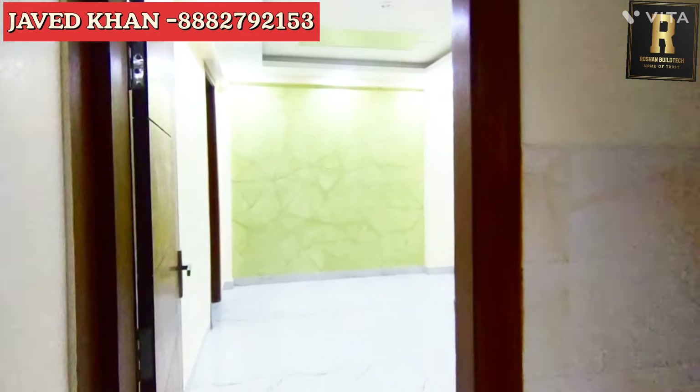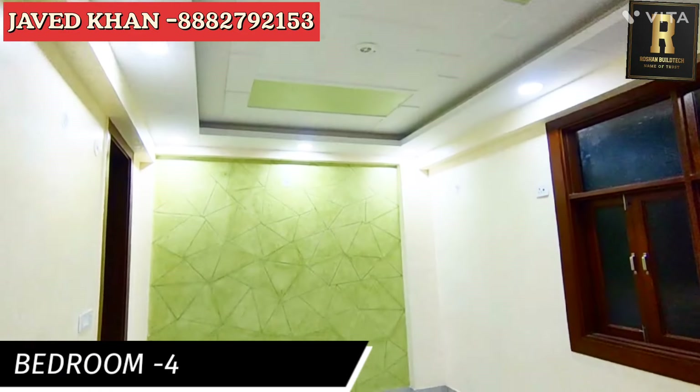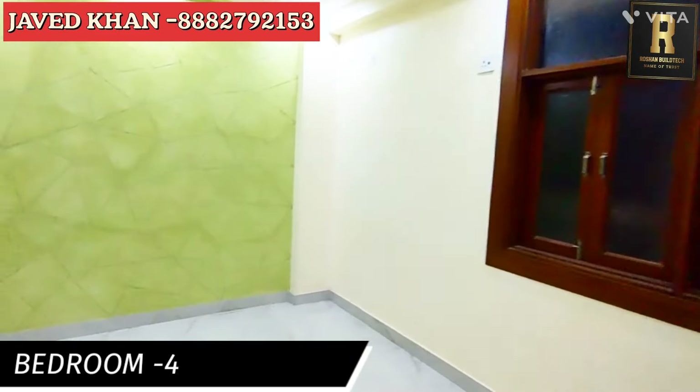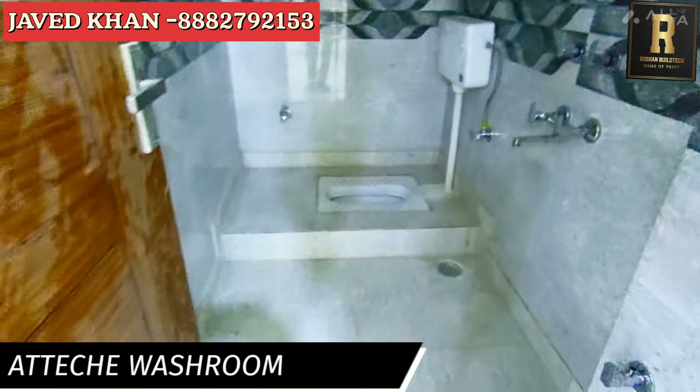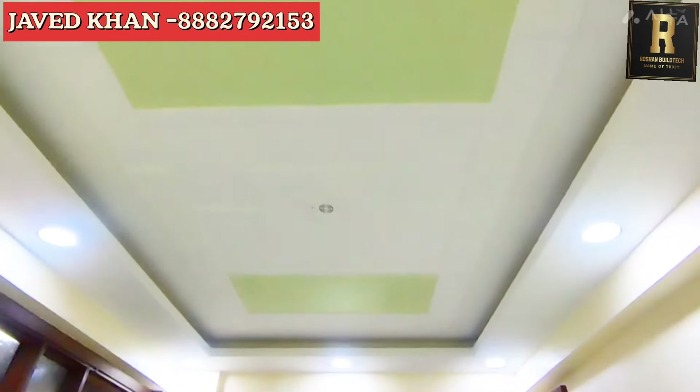The kitchen is at the back. Then the bedroom — one bedroom and one small bedroom. There is a common washroom, and a 2-bedroom washroom attached. And here is a full ceiling battery panel.